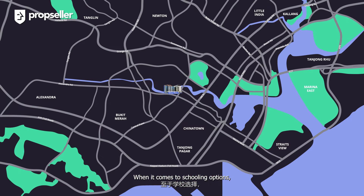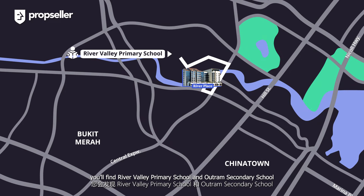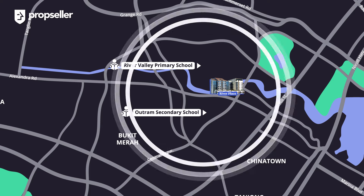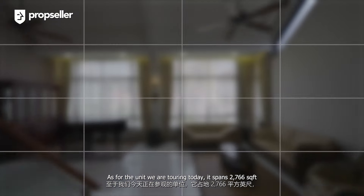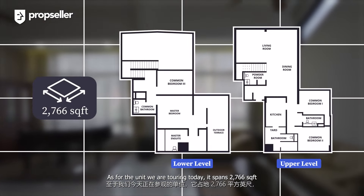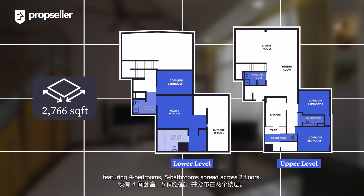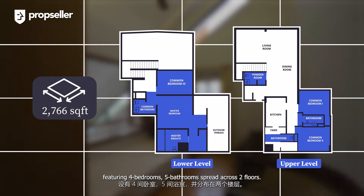When it comes to schooling options, you'll find River Valley Primary School and Outram Secondary School, both within a kilometer radius. As for the unit we are touring today, it spans 2,766 square feet, featuring four bedrooms and five bathrooms, spread across two floors.